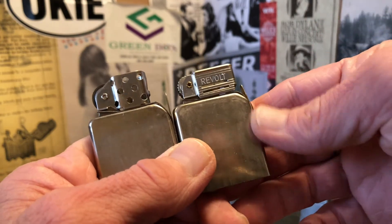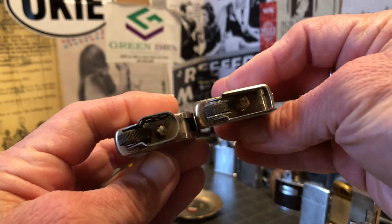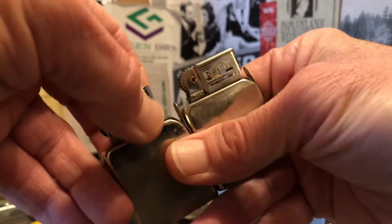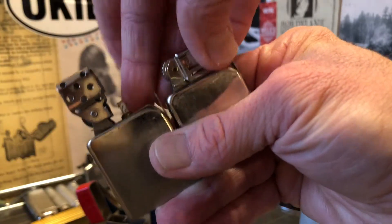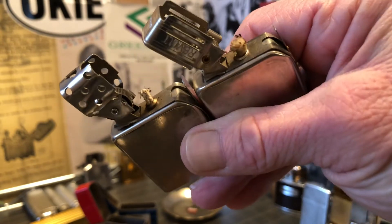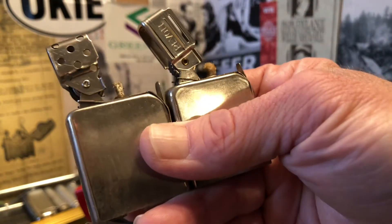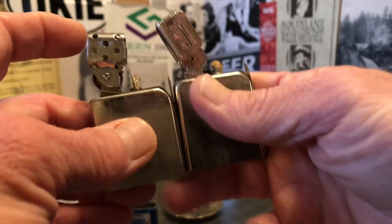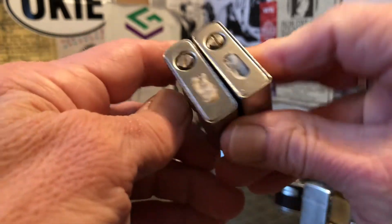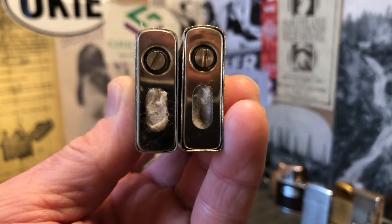I'm certain I have seen Champ One lighters with inserts branded Champ that have the square slotted or more rectangular slotted windscreen. My general impression would be that the slotted windscreen came after the one with holes in it, but I could be wrong and I don't have another example here to show you — so that would all just be conjecture. But as you can see on both the Champ and this Made in Austria Revolt, they swing up to give you more ready access to the wick if you need to pull that up.